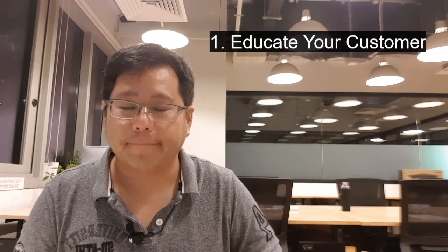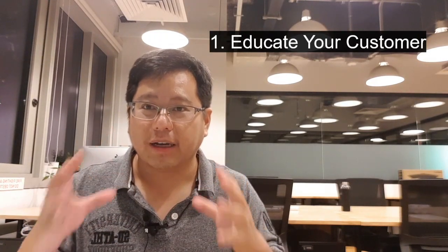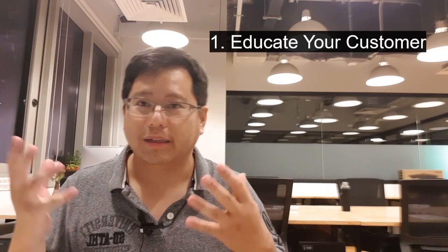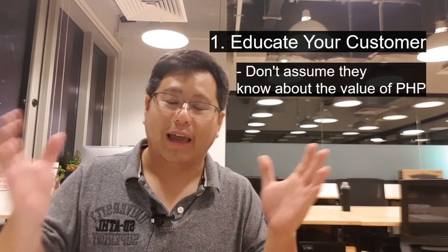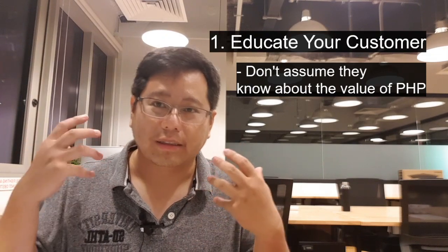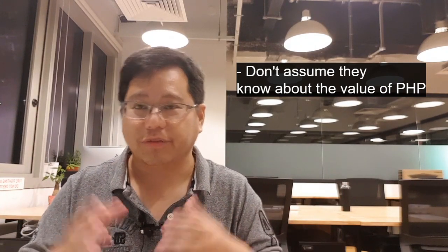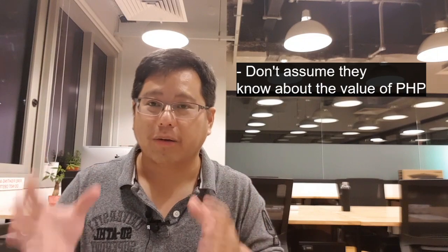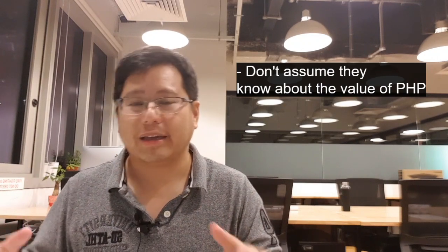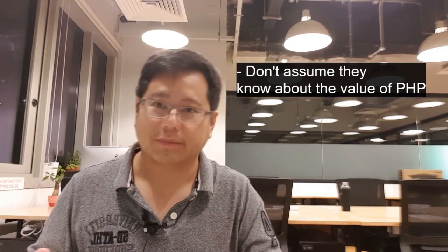The first point is to educate your customer. One of the biggest issues is that your customer does not even know what they are getting. If you're a freelancer and a customer walks in, try to educate them on what has changed in PHP, the value of PHP, and how it matches with the latest languages that are out there. Talk about the value that they're getting, the speed of PHP 7, and all the modern usages of a framework. Education is very important.